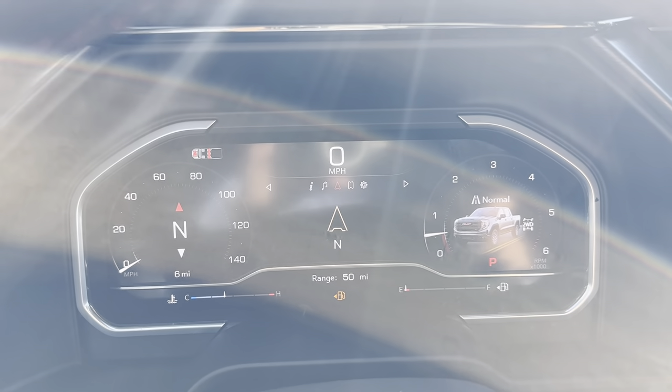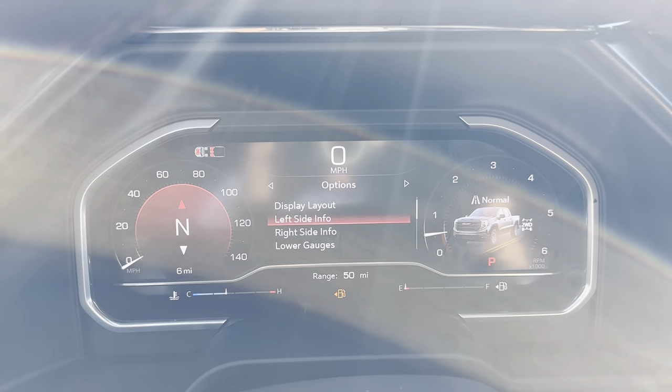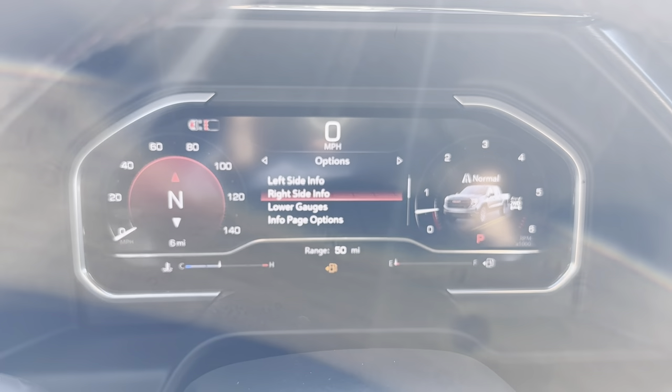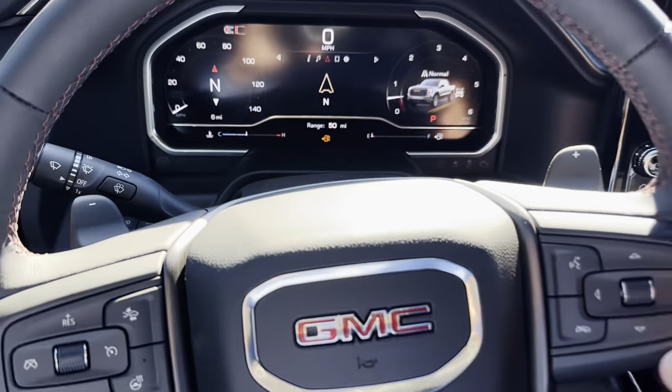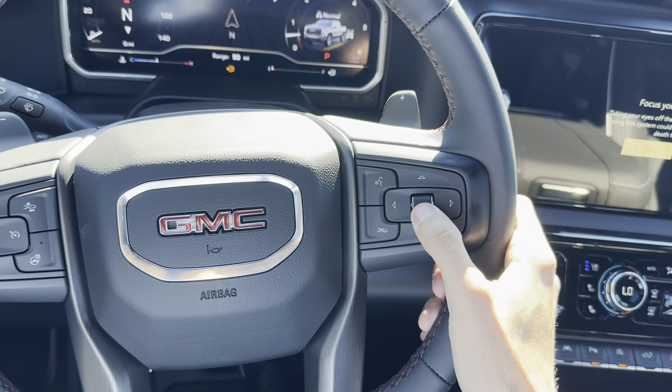We also have a music tab, navigation, phone, and a settings tab where you can change the left side info and right side info — all of this is fully customizable. On the steering wheel, we navigate that screen using these controls: left, right, up, down.